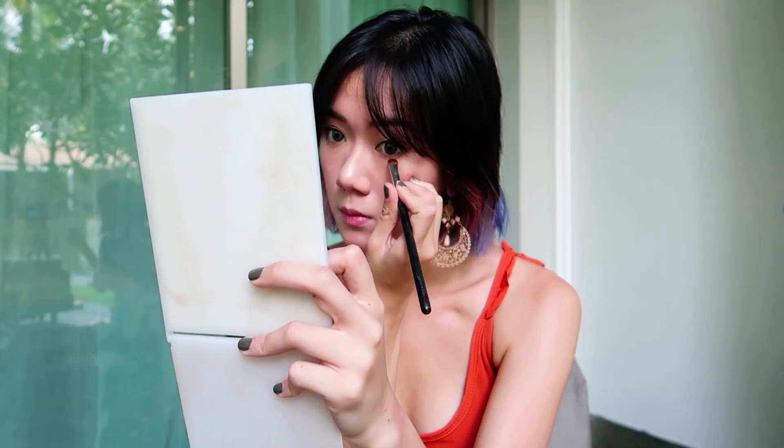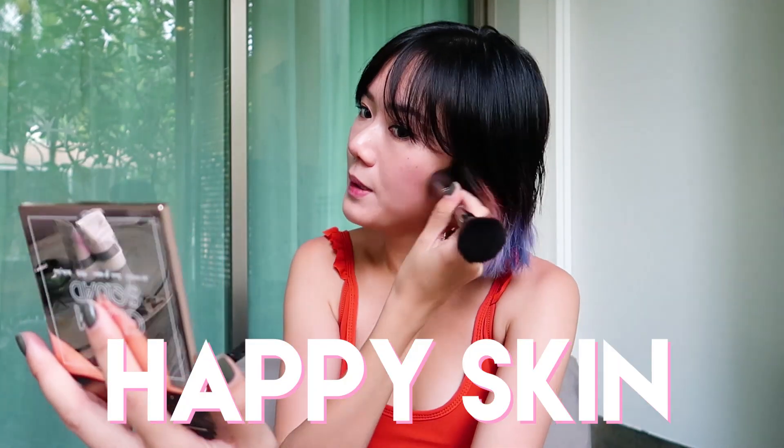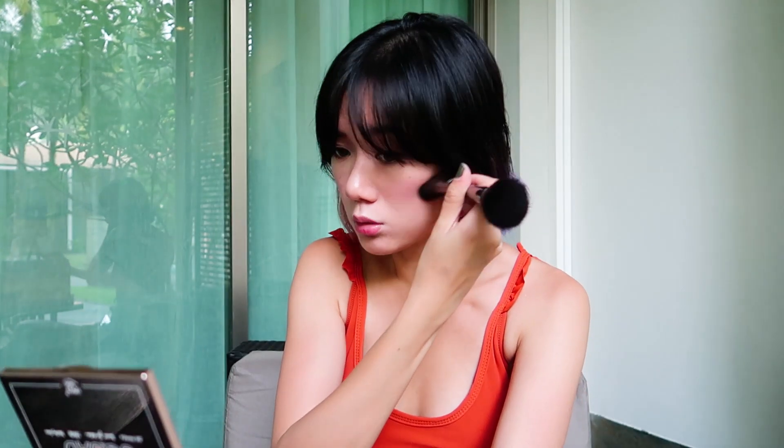Brush the excess off. But if you want to be extra extra extra, then you can also contour. I'm using Happy Skin's Glam Squad Contour Palette. I like this the most because it's got a really greyish brown color, and for my skin tone at least, this works the best — because when it's too orange, or too reddish brown, it doesn't really suit me. And voila!